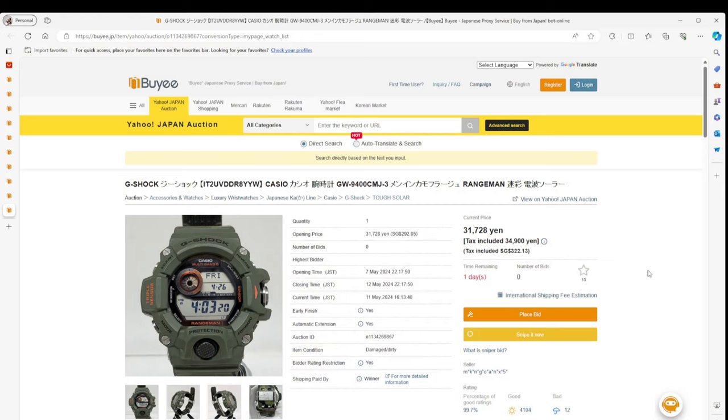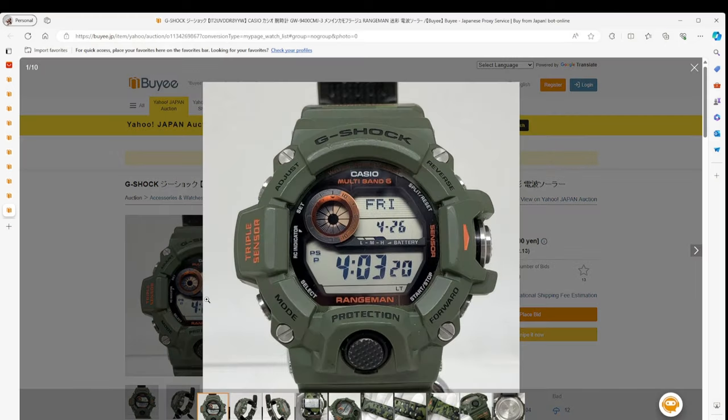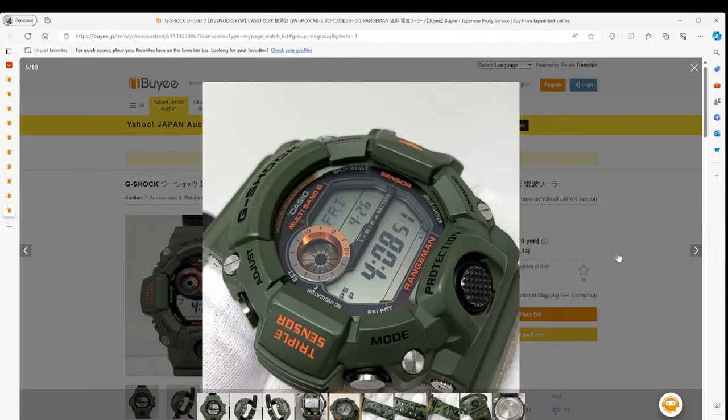The last two watches I want to touch on are the Rangemans. I found two which I thought were really interesting. Starting off is a Camouflage Edition Rangeman — I'd never really looked at these watches before, but when somebody pointed it out, I thought it was actually a pretty cool watch. I kind of like the green and the orange accents. It's a very, very cool looking watch with Multiband 6 and Tough Solar. What's not to like? It's got a camo strap, a bit scratched up, but that's okay — it's weathered and worn.